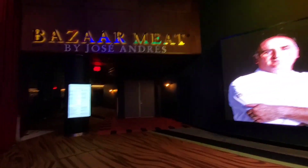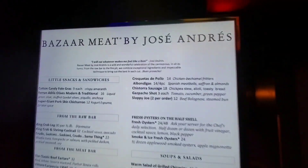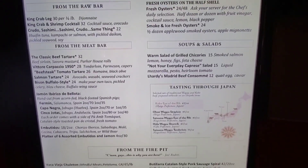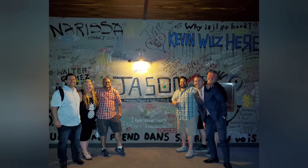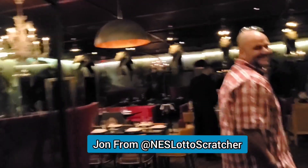We're going to Bazaar Meats at Sahara to meet Jay from the Slot Freaks for a birthday supper for him. The menu here — if you like meat, this is the place to be, hopefully there's a few veggies for me. We're going to do a little tour with Jay for his birthday. Jay from the Slot Freaks — glad that Tamara and Gordon are here at Bazaar Meats. Let's go, thank you for the invite.